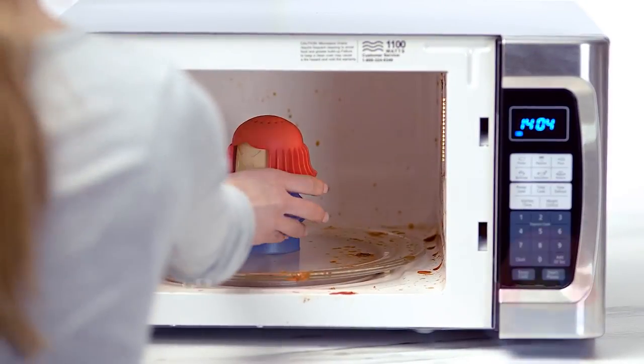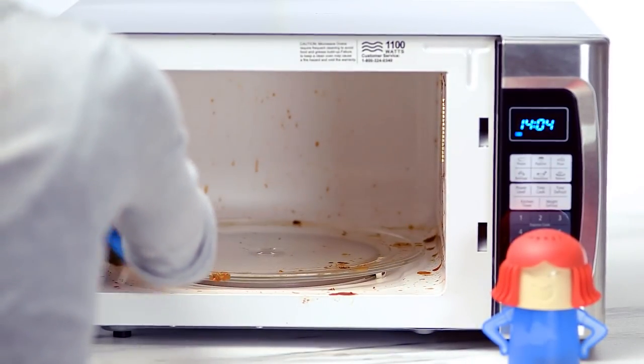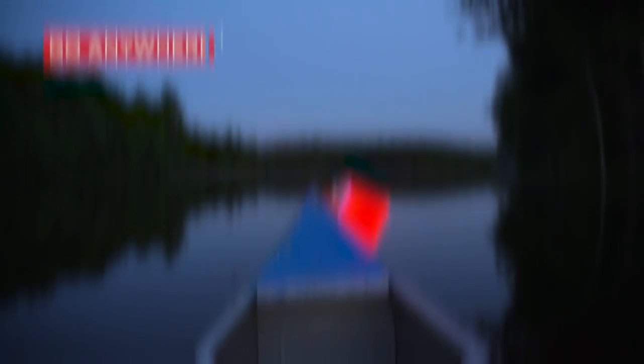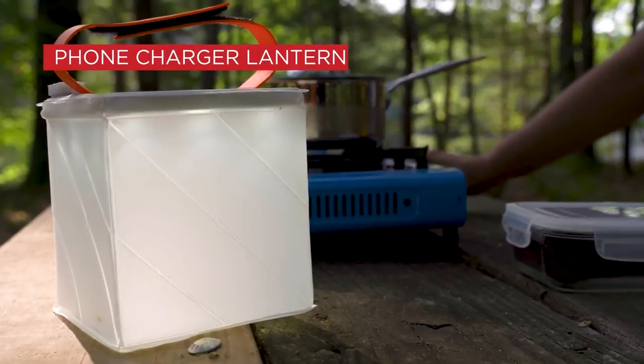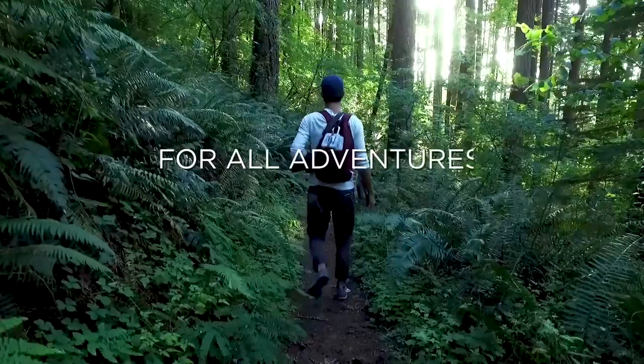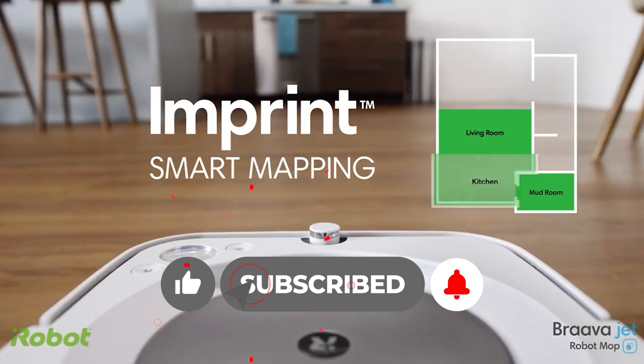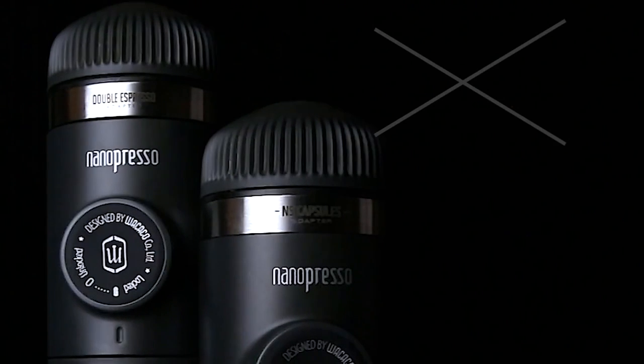Concluding our journey through 12 exceptional gadgets you simply must have in your life — from ingenious problem-solvers to entertaining and avant-garde tech, we've explored the best of the best. Thanks for tuning in, and be sure to smash that like button and subscribe for more thrilling content in our future videos.